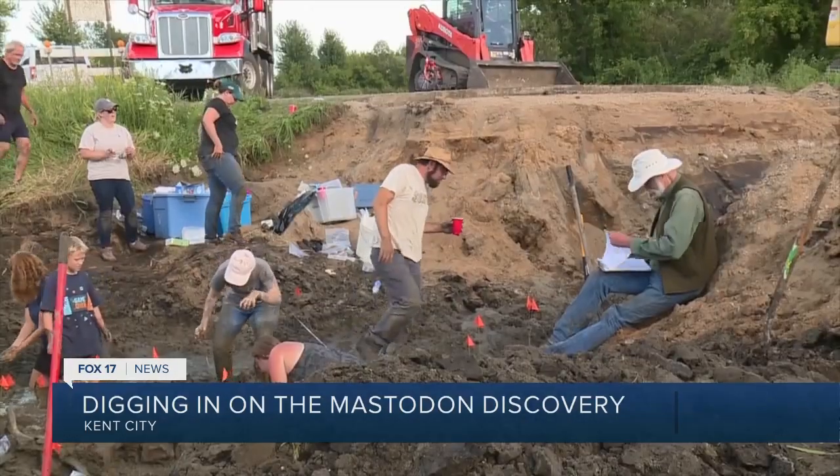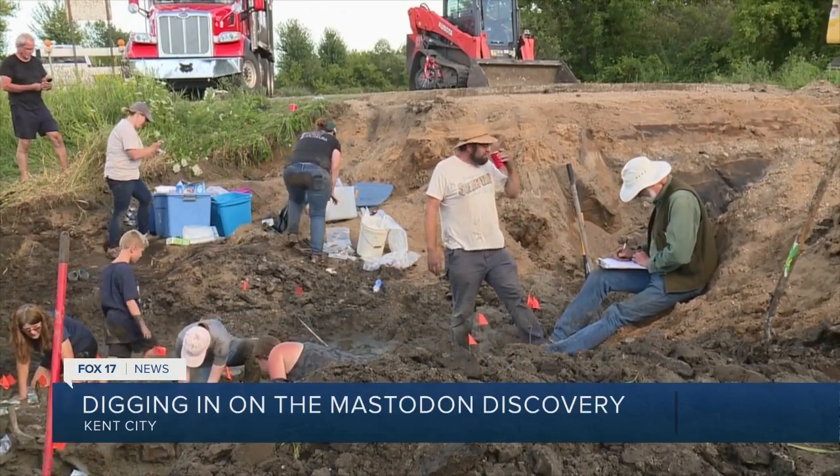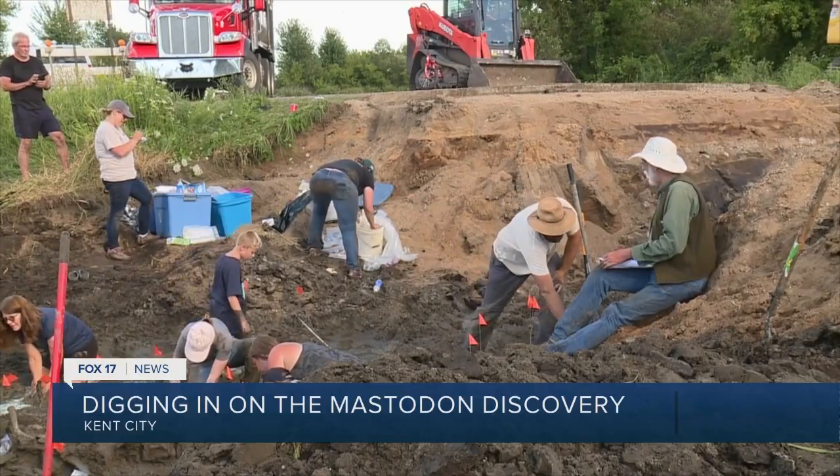Our Kent City Mastodon has one migration left. After its time at the University of Michigan, the animal is heading to the Grand Rapids Public Museum. Beld says he's been on a lot of digs but nothing quite like this — he hasn't spent a lot of time working with mastodons or in a ditch with lots of water and mud. But it's fantastic, you can't beat it.